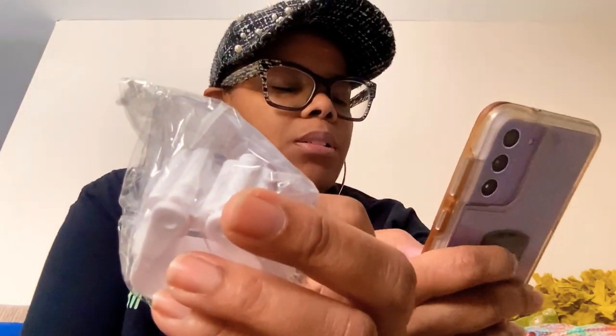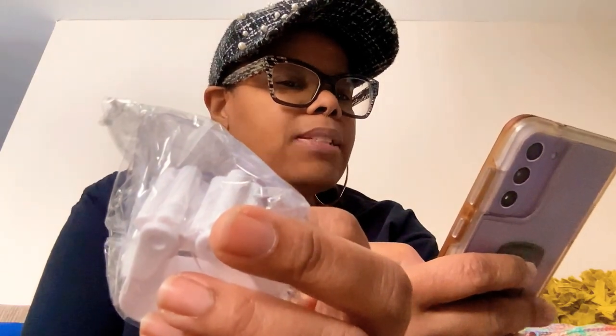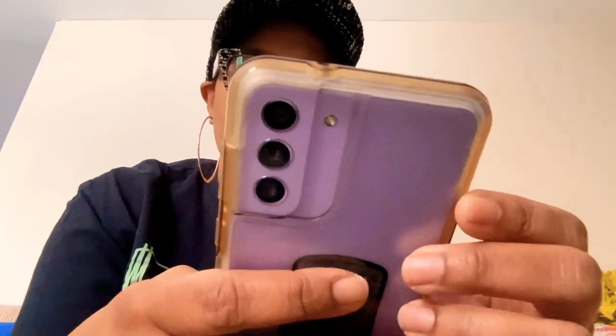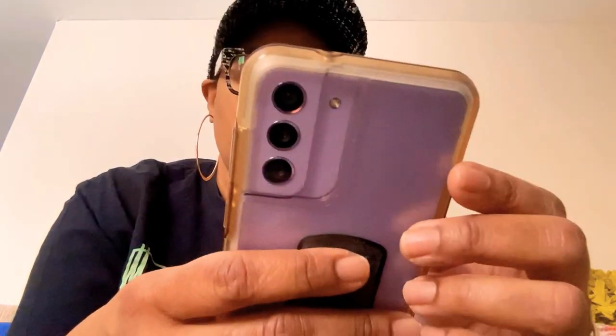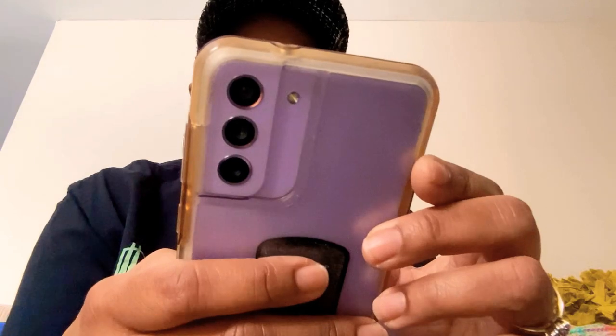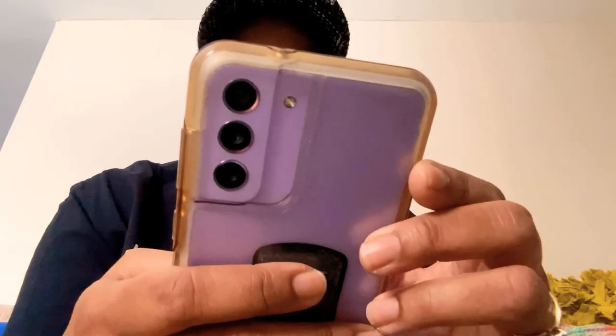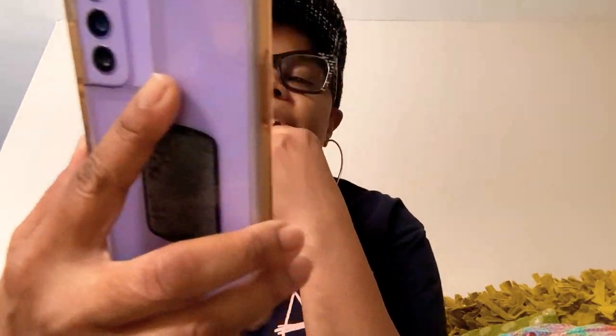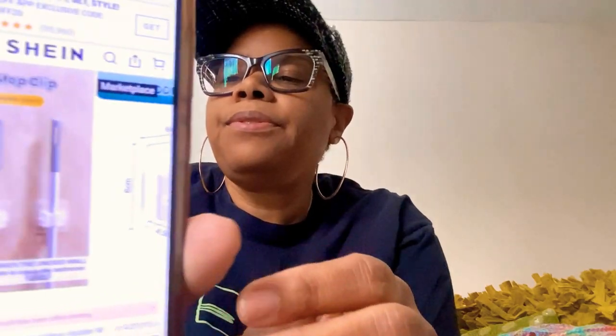I purchased two packs of these — they came in packages of three, for a total of six. They're called self-adhesive wall-mounted mop holders with multiple hooks for storage. I paid $3.58 total for all six — that's $1.90 for three. Amazing.